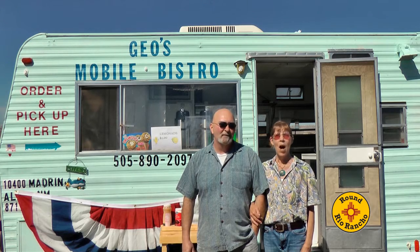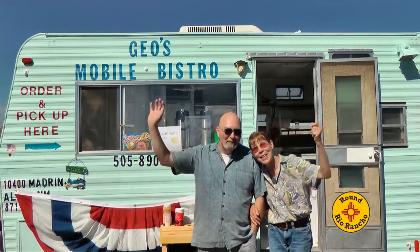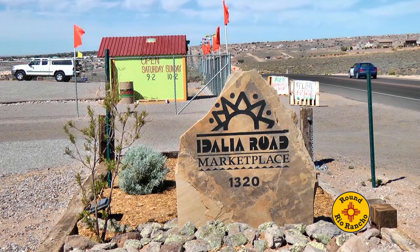Come see us — Gio's Mobile Bistro at Idalia Road Marketplace, all the way through until October 31st. We're out here with wonderful people. Please come and see us. See you soon.